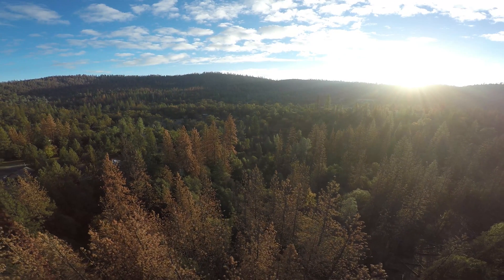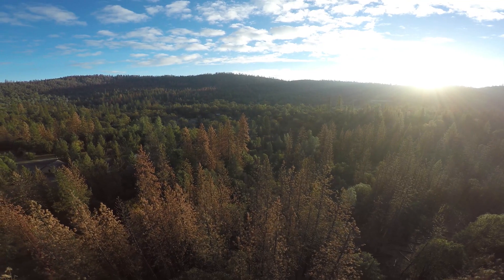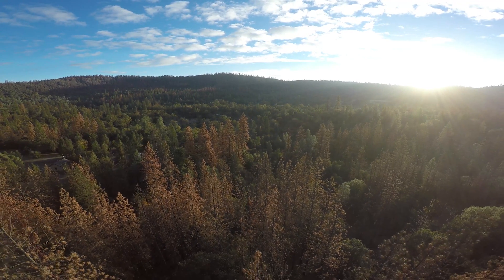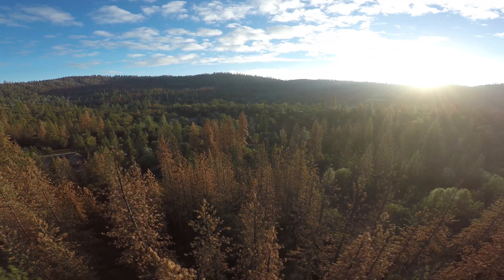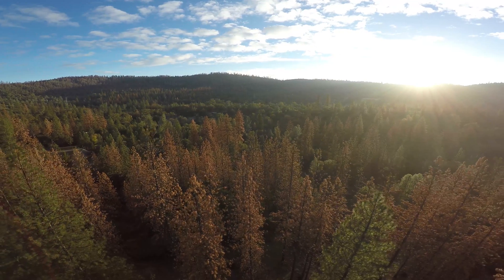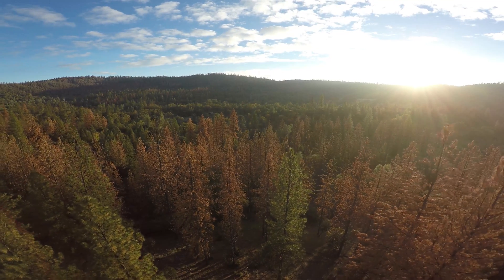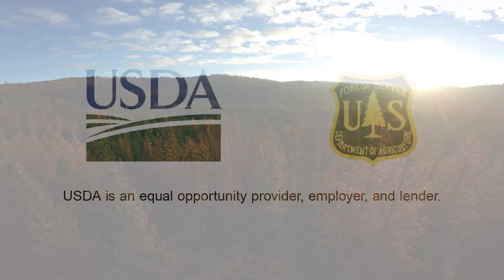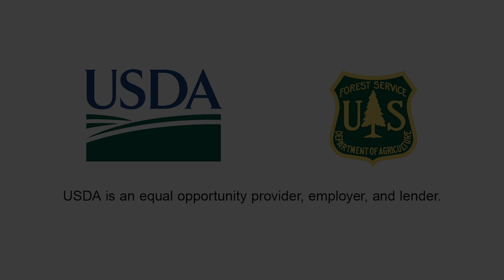The research division of the USDA Forest Service has been working with this promising new application of wood fiber, which will help restore our national forests into the future. It's a game changer for the wood products industry, and we think it's going to be a game changer for the materials industries.